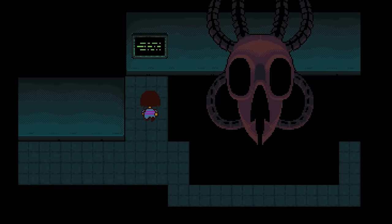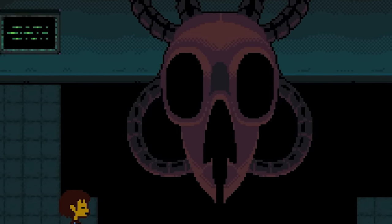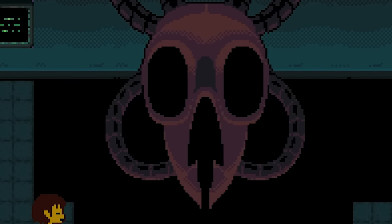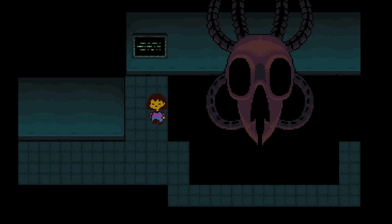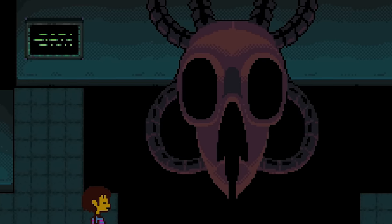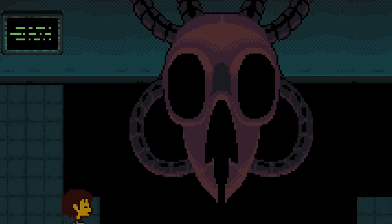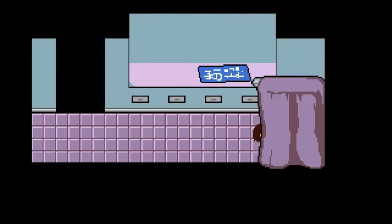The DT Extraction Machine was the enormous device Alphys used to extract determination from the six human souls. It looks suitably demonic for such a task. However, the scary part of this machine comes from a comparison with Flowey's final form at the end of the game's neutral run — it seems Flowey based his evolved form on this very machine, the machine which gave him his powers. Was Flowey planning to take over humanity using this very device? Another easter egg here comes when comparing Sans's laser beam attack also to this DT machine — his guns on the Genocide Run match the design closely. So, were they also a creation of Alphys, or did Sans help her design this great machine? After all, he does have a lab of his own.